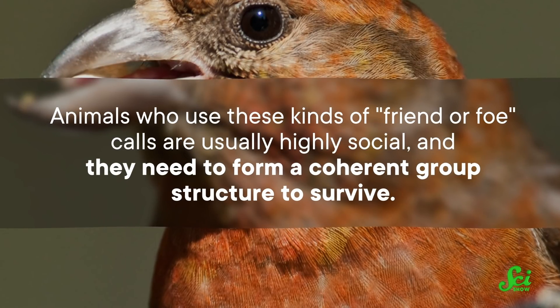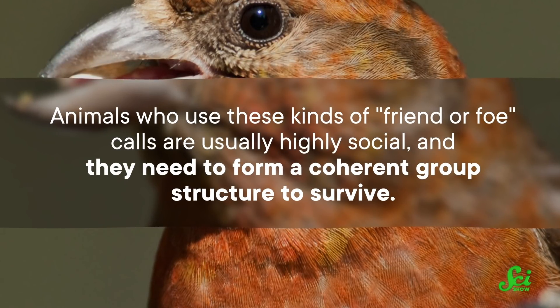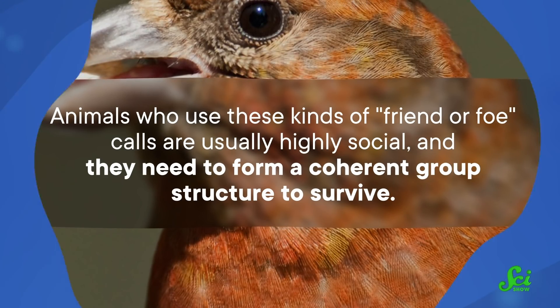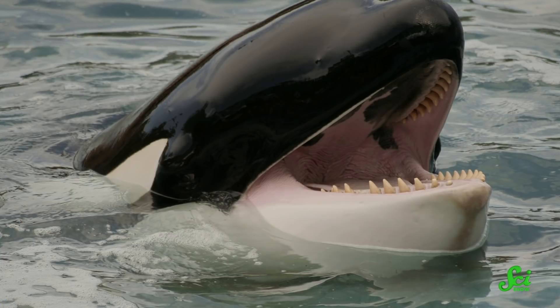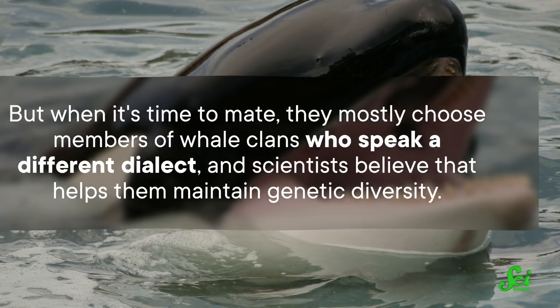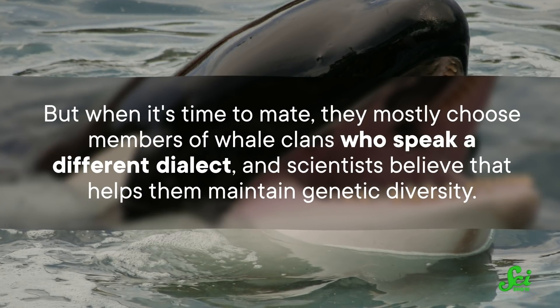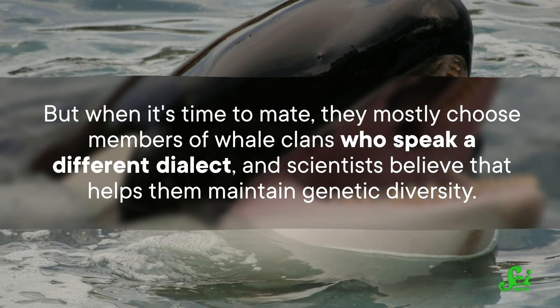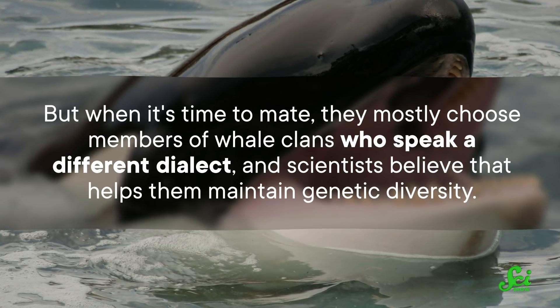Animals who use these kinds of friend-or-foe calls are usually highly social, and they need to form a coherent group structure to survive. Other species take this social cohesion function of dialects up to 11. Killer whales use them to keep in touch when members of a pod are feeding away from each other. But when it's time to mate, they mostly choose members of whale clans who speak a different dialect, and scientists believe that helps them maintain genetic diversity.